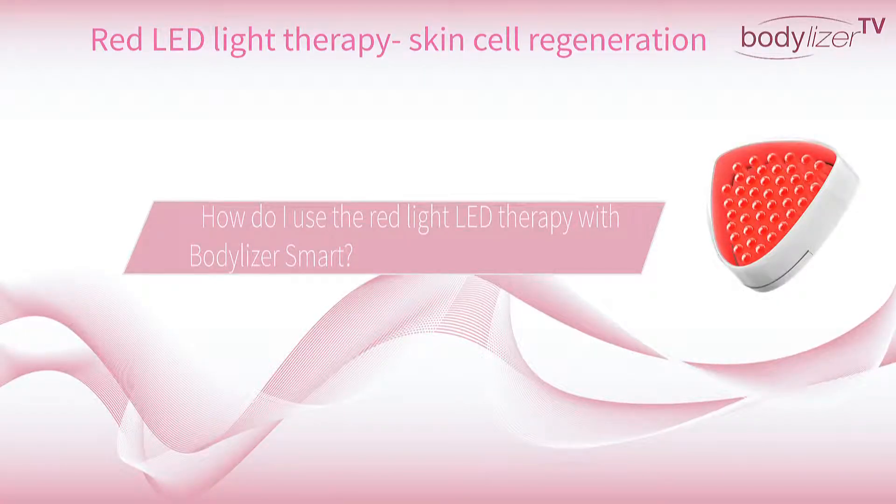Welcome to the tutorial. How do I use the Red Light Lead Therapy with BodyLaserSmart?